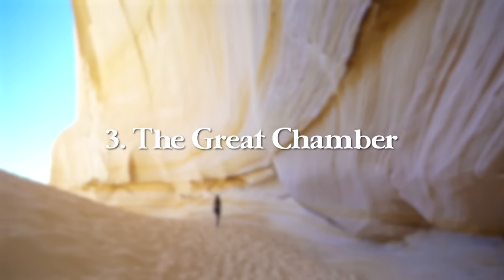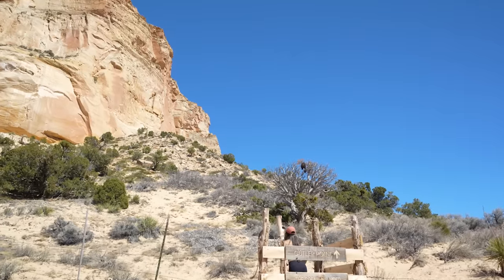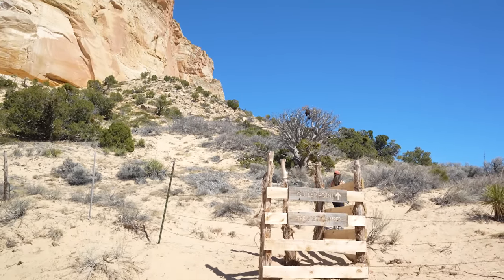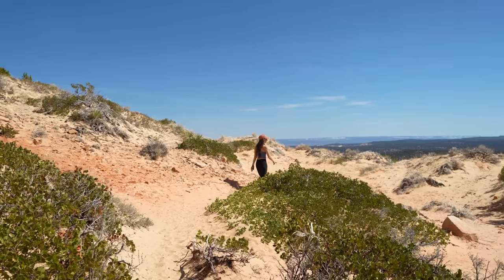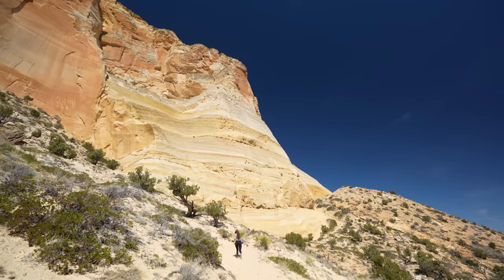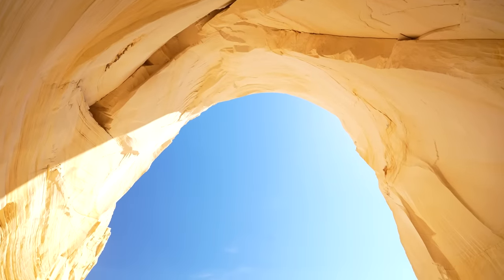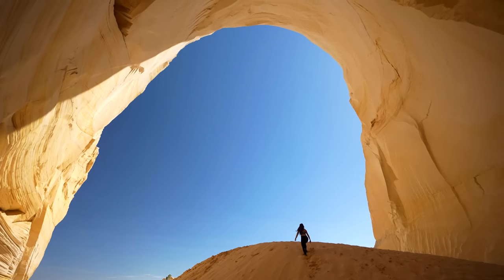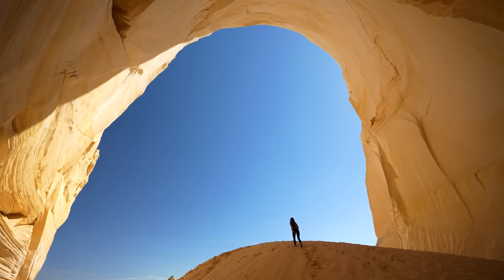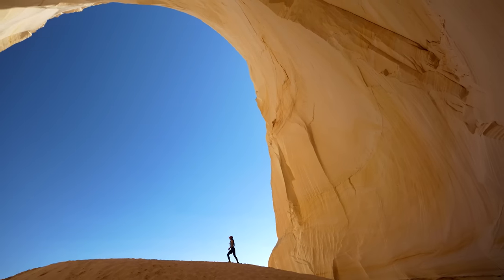At number three, we have Cutler Point to the Great Chamber — an extremely unique and awesome adventure located outside of Kanab. This hike is around half a mile with maybe 200 feet of elevation gain round trip. The Great Chamber is only accessible with a four-wheel drive vehicle or a vehicle that can drive on deep sand. Once you're inside, it's like a big playground with a massive sand hill inside a perfectly shaped cave — great for photos and really fun to run up and down.